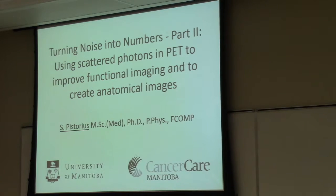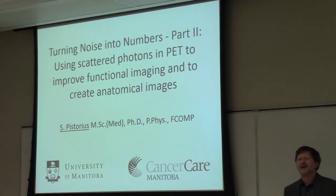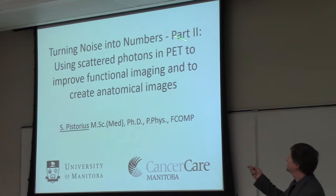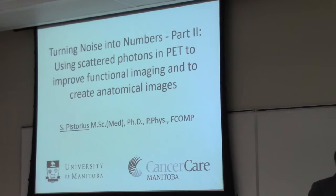Today I'm going to be talking about one aspect of my research. I have a couple of labs and the students have spread out over a couple of areas. You have heard from a number of my colleagues about microwave imaging research — I'm not going to be talking about that today. Today we're going to be talking about positron emission tomography and how we are attempting to turn noise into numbers.